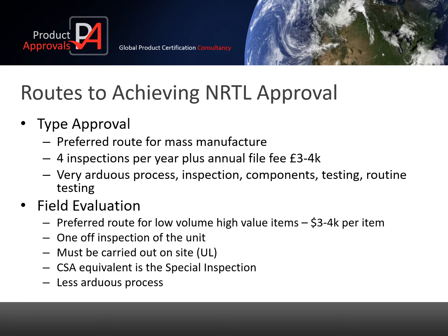There are two ways of achieving NRTL approval. The first is type approval, which is a very arduous process with construction and test requirements. This is more suited to mass manufacturers with thousands of identical products coming off the factory line. You cannot make changes to these products without evaluation and you have factory audits to ensure you are making the products correctly. The second is field evaluation, which is less arduous and designed for low volume, high value machines.